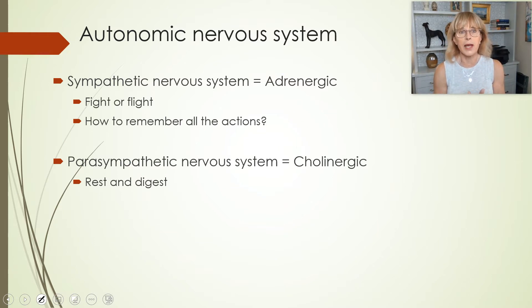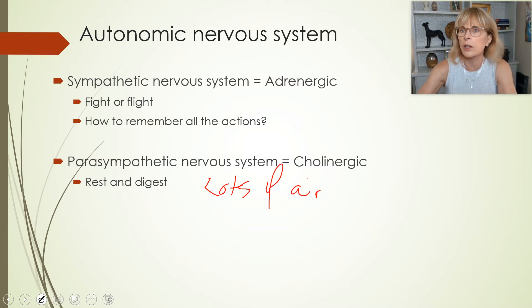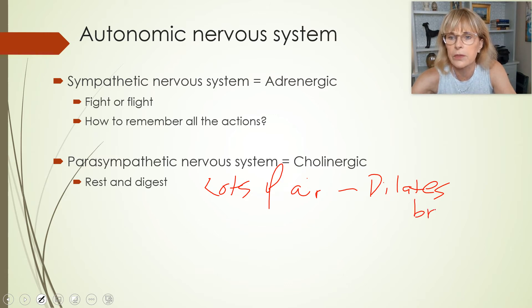Now, how to remember all the actions of the sympathetic nervous system? What would be useful if you were going to run away from a saber-toothed tiger? You would need lots of air — you'd need to take big gulps of air because you're running away. The sympathetic nervous system dilates the airways, particularly your bronchi — it makes them bigger in diameter so you can get big gulps of air.